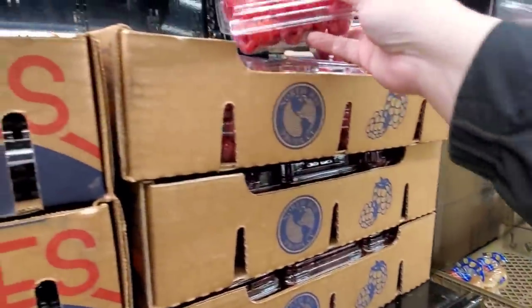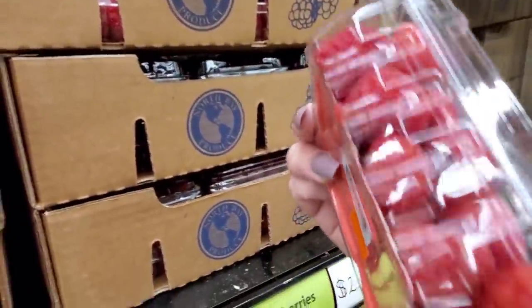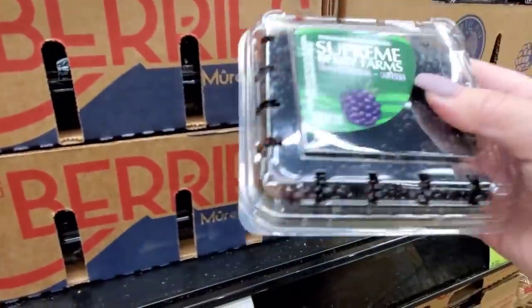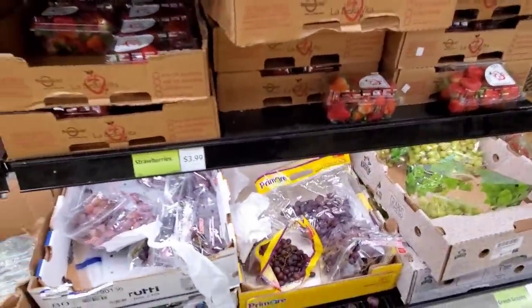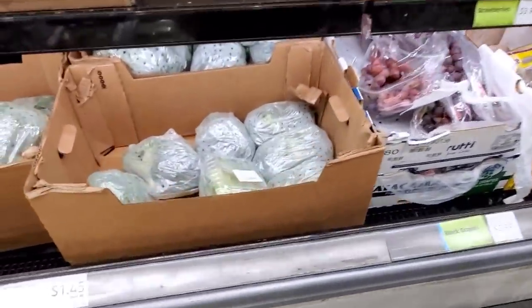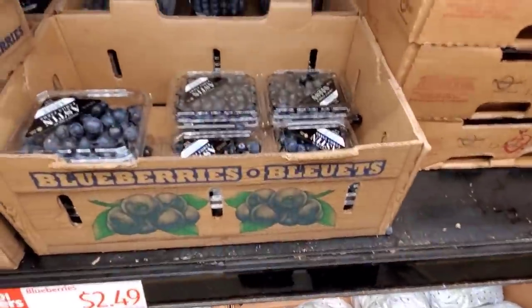Last time I got these from Instacart I had more of them, so just check — I love them, they're good, just gotta be careful. Check these blackberries — $2.49. So good on oatmeal. Strawberry is $3.99. Broccoli crowns, $1.45. Some more blueberries.